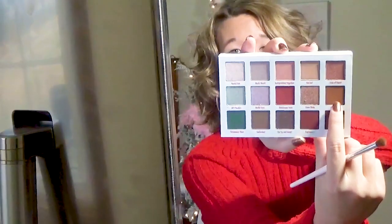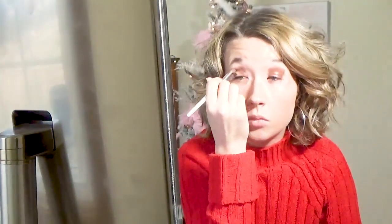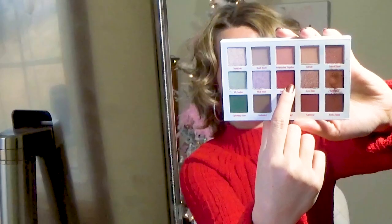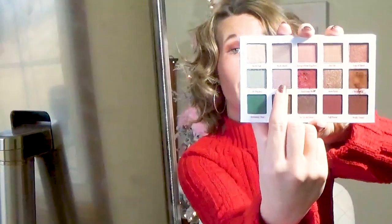I'm going to be taking Little Buck on each side of my eye. Now in the middle of my eyelid, I'm going to be taking Handsome Nose. Now for underneath my brow bone, I'm going to be taking Misfit Toys.